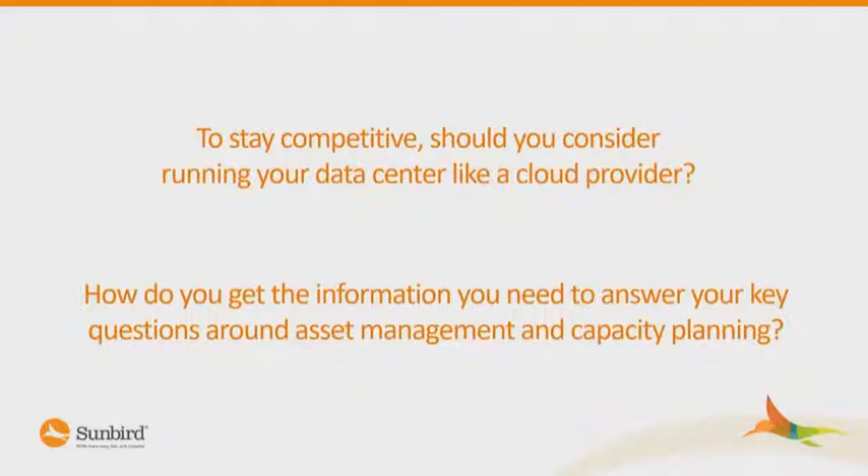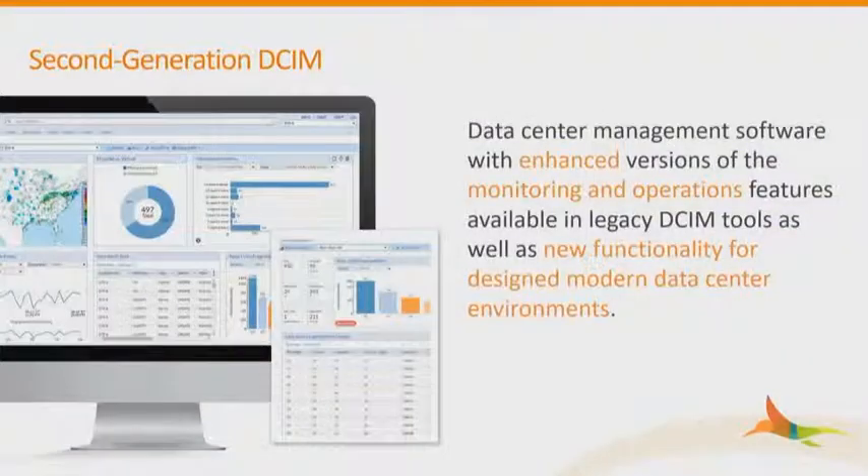Should we consider running our enterprise data centers like a cloud provider? Cloud providers are able to give very quick provisioning and very accurate reporting. Arguably, it's impossible with the heterogeneous architectures you'll get within enterprise. So the reality is this is a journey and we won't necessarily reach this as a destination. Essentially, we're looking to enhance what you have at the moment, integrate what you have, and bring in new functionality that takes in the new architectures that are either put in place or being planned.